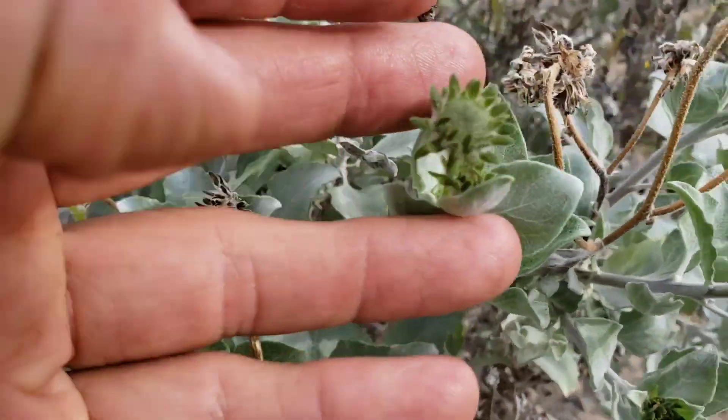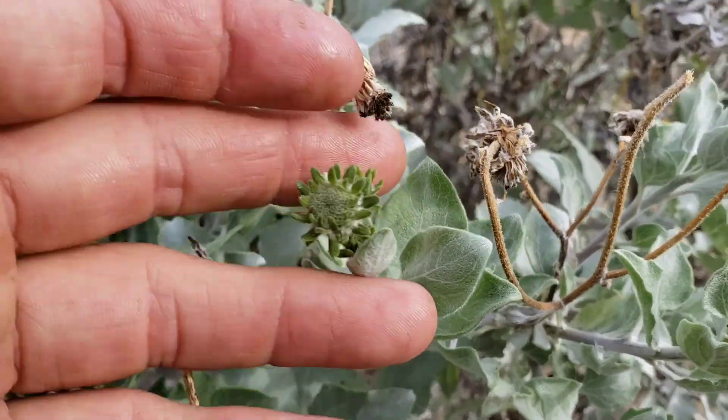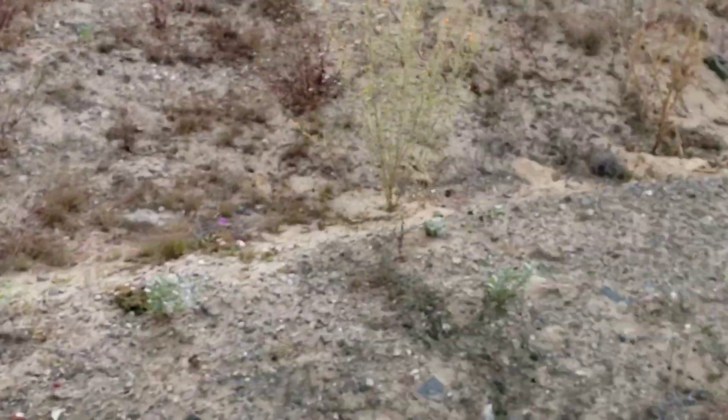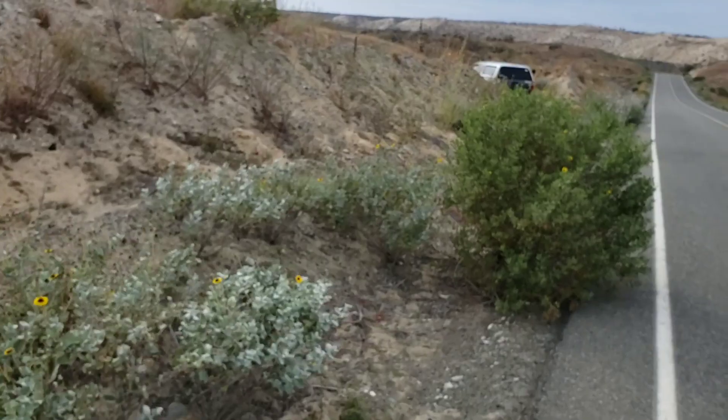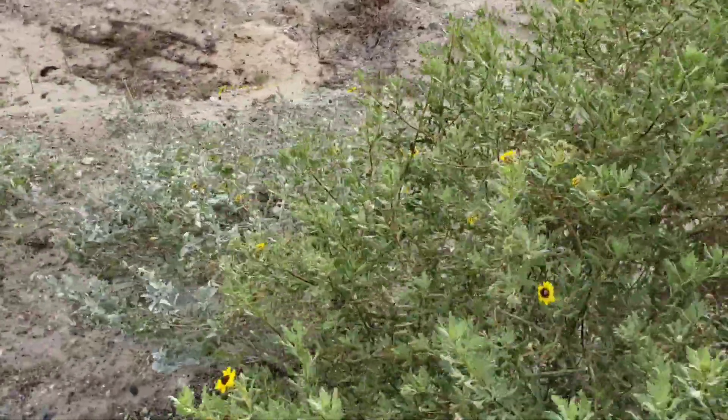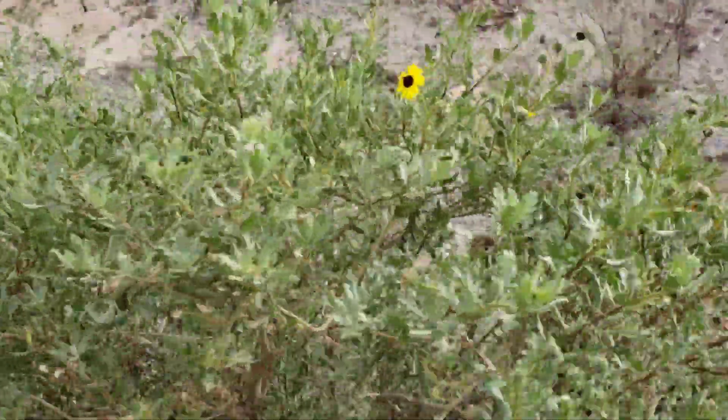Look at those fileries on that. The whole genus seems to be rather plastic, rather promiscuous with itself, as you can see from this hybrid between Encilia farinosa and Encilia ventorum.